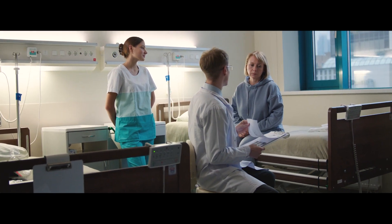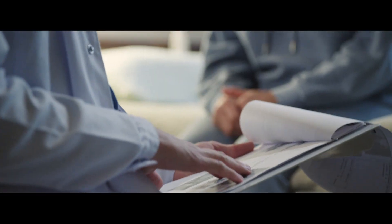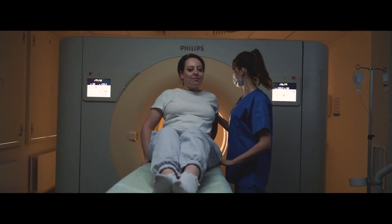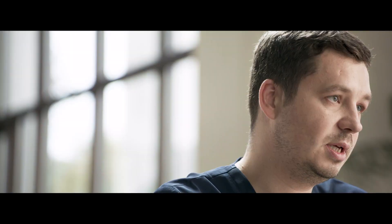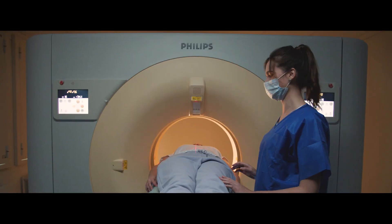Patients always come to us with one request: excellent medical care. Excellent medical care comprises a number of elements. First of all, you need good equipment. Secondly, professional doctors. And, of course, an advanced visualisation solution to analyse medical images and create reports.